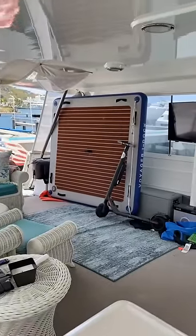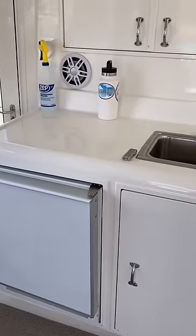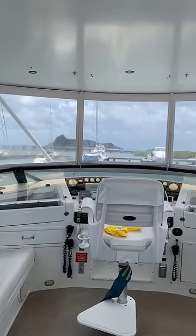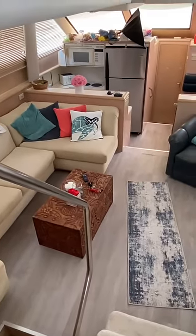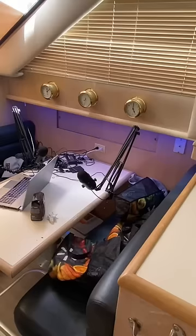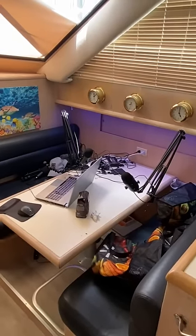On the main deck is our outdoor salon complete with wet bar. Moving up one level is our helm station where we drive the boat. Inside is our indoor salon which is really comfortable. It comes with a full kitchen, and I've converted the dining area to my podcast and editing station.